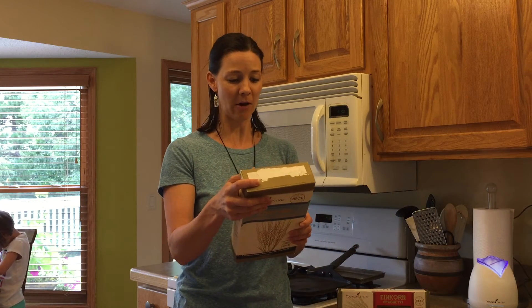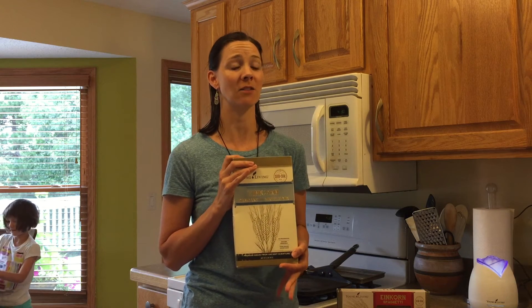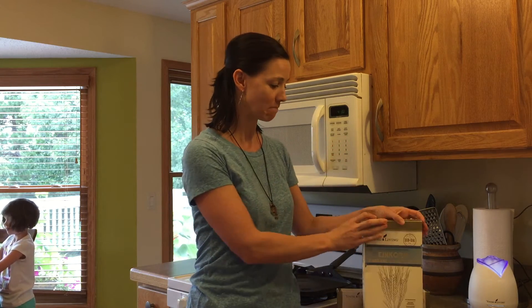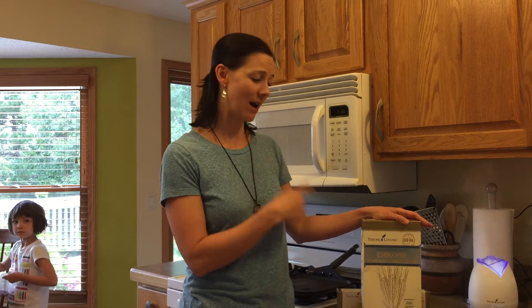For those of you that are watching your gluten intake, this may be a fabulous product for you, or if you are interested in just eating healthier. The issue is that today's modernized wheat is genetically modified and it contains 42 chromosomes, which make it way too hard for the human digestive system to digest.